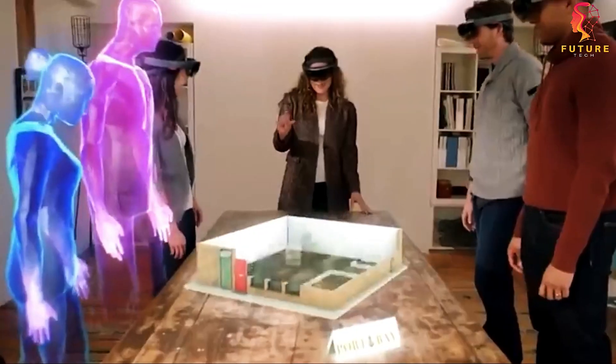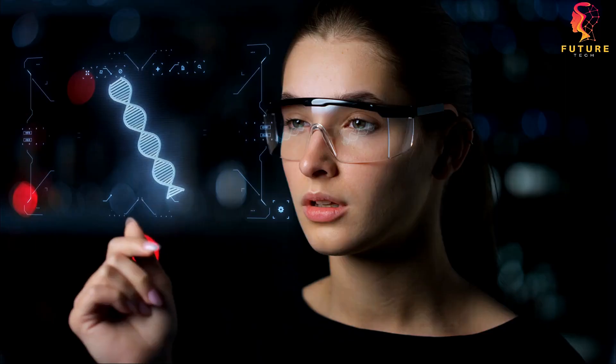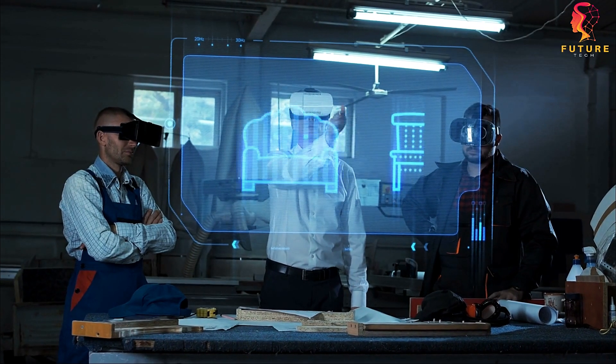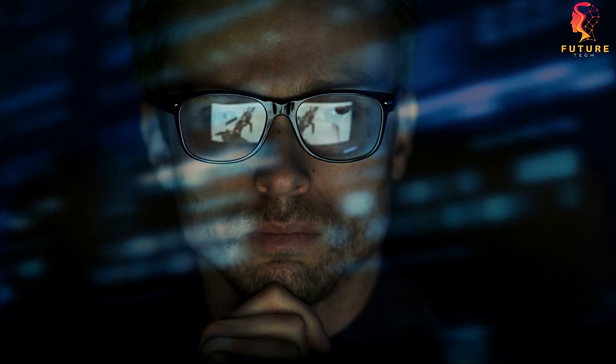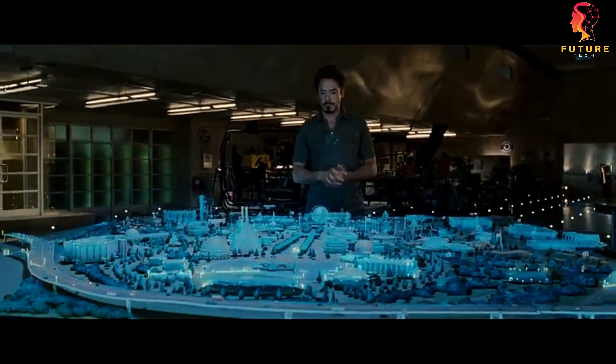Welcome back to Future Tech, your ultimate source for cutting-edge innovations and futuristic gadgets. Today we're diving into a realm of concealed wonders as we explore some truly incredible storage solutions that you might not even know exist — from secret compartments in unexpected places to hidden bolts that blend seamlessly into your surroundings.